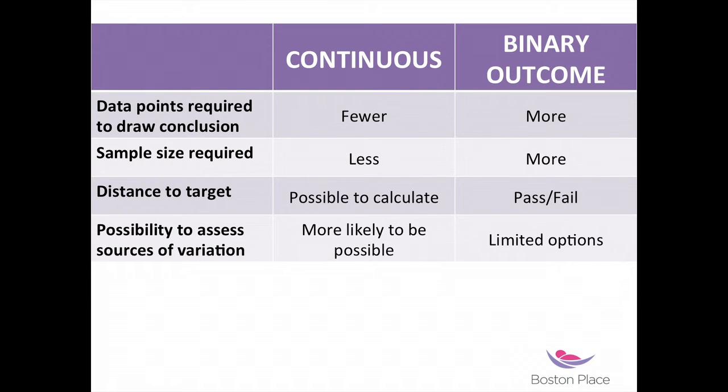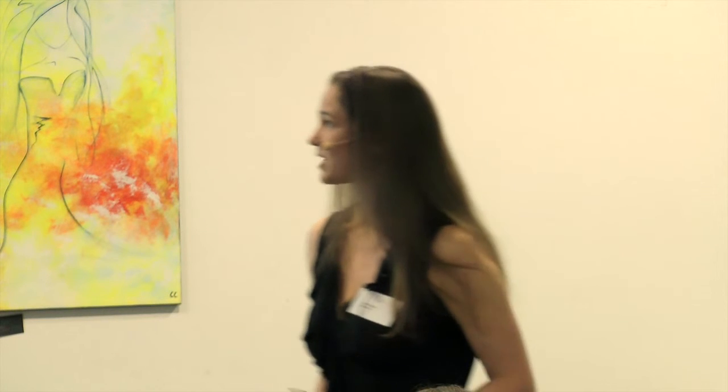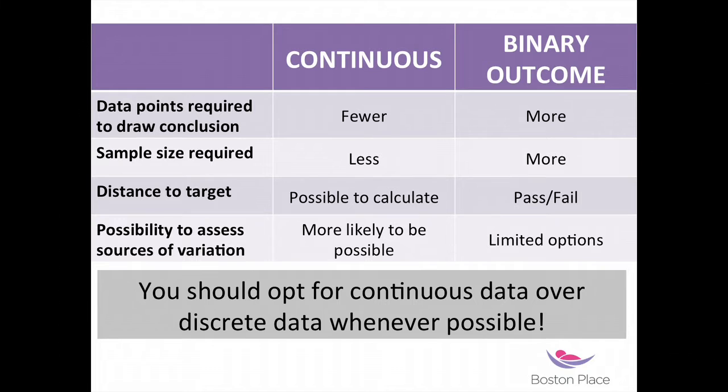With continuous data you're going to have more power, because with increased sensitivity you get more power and you get to trust your data more. With binary outcome and wrong information, you might lead on to wrong conclusions. So always choose continuous data instead of discrete data — this is a mathematical certainty, not my opinion, this is just fact.